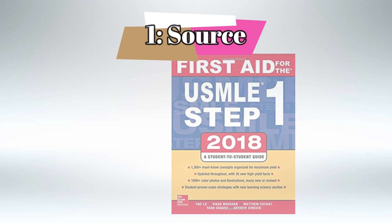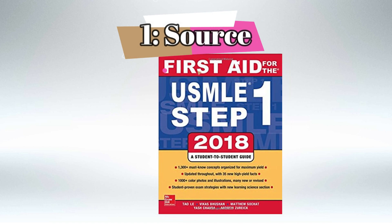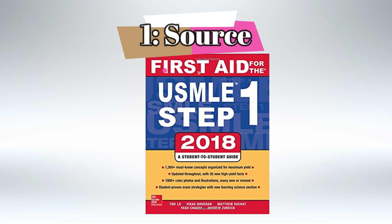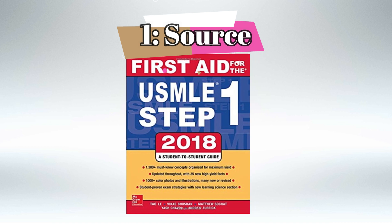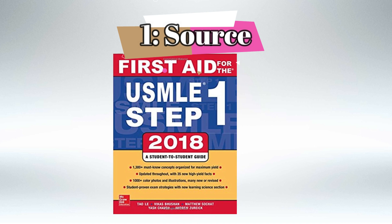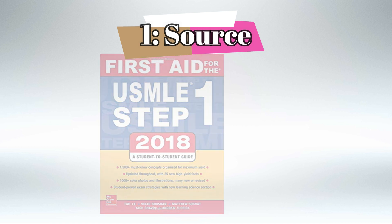For sources I exclusively focused on First Aid for microbiology. A lot of people complain about microbiology in First Aid because it doesn't have any explanations — it's basically just plain facts. But microbiology in general doesn't have anything to explain; it's just facts about microbes that you need to organize and memorize. My only source for microbiology was First Aid.